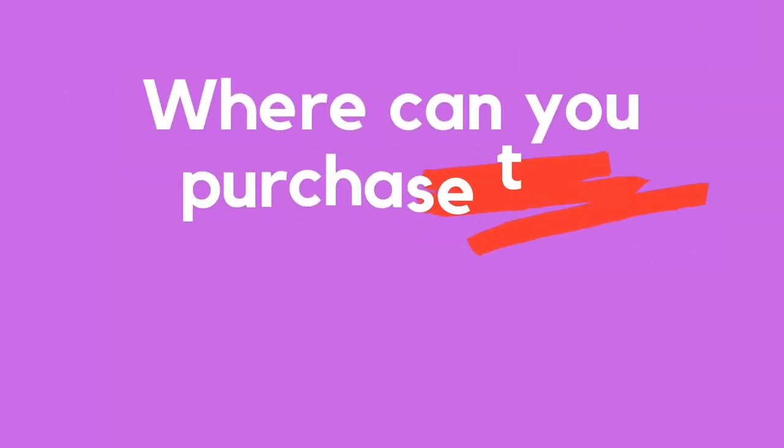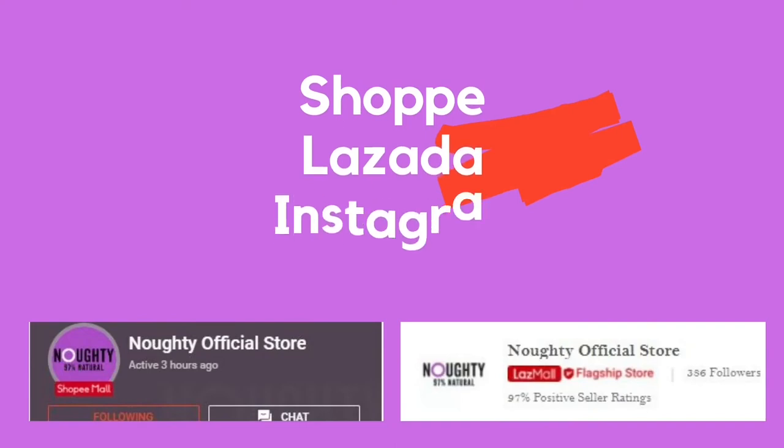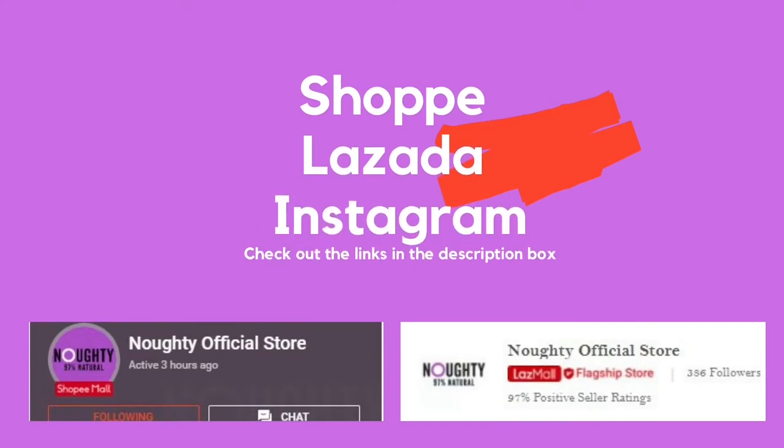Finally, where can you purchase Naughty brand products in Malaysia? You can find them on Shopee and Lazada — they have official pages on both platforms — and also on Instagram. I'll leave all links in the description box below. In terms of customer service, you can DM them on Instagram or reach out via Shopee or Lazada. My personal experience is that they reply really quickly, which is a great plus for the brand.